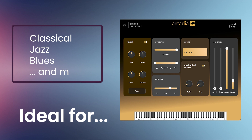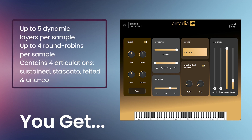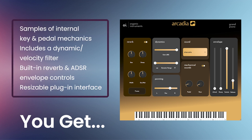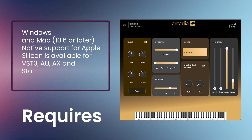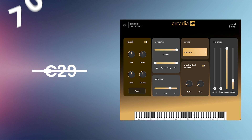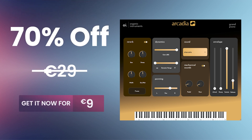You'll get up to five dynamic velocity layers per sample, up to four round robins per sample, and four specialized articulations: sustained, staccato, felted, and unicorda. Additional samples of internal key and pedal mechanics, built-in reverb and ADSR envelope controls, and a resizable plug-in interface. A seven-day trial version is available. Formats include VST3, AU, AAX, and standalone for Windows and Mac. Normally 29 euros — get it for 70% off, only 9 euros.